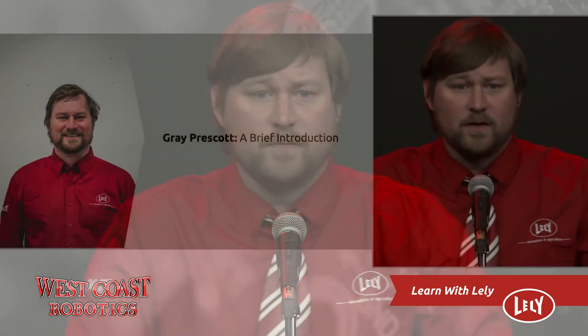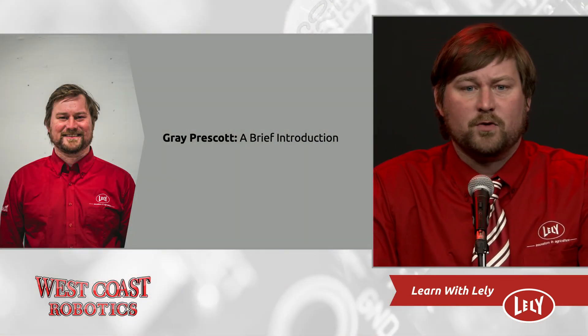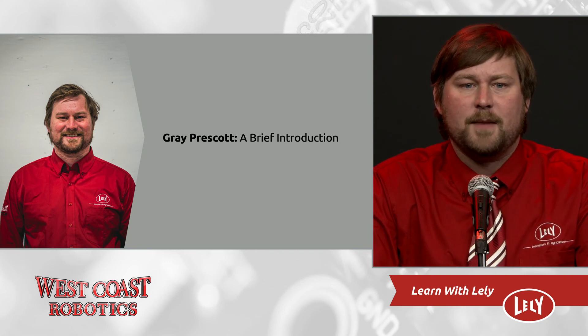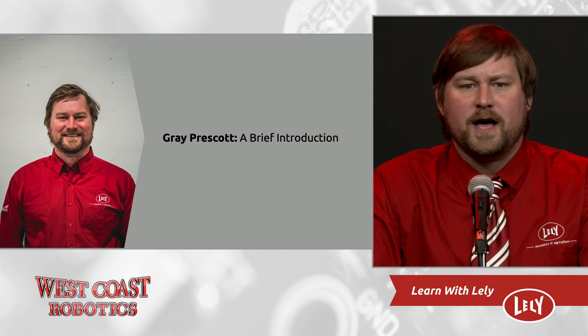Thanks Mitch for that wonderful introduction and hello to everybody tuning in out there. We really appreciate you taking the time to be with us today. I'm Gray Prescott and I've been with West Coast Robotics for seven years now. In this time, I've been a project manager and for the last two years, a salesman. I manage the territory encompassing Chilliwack and all points west of Abbotsford, including Vancouver Island.